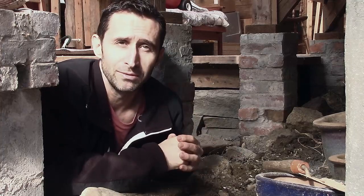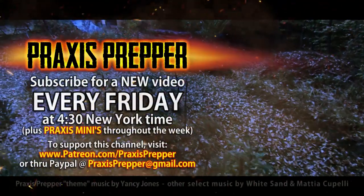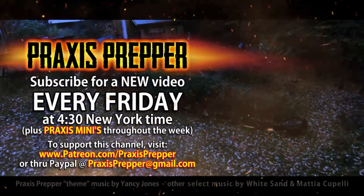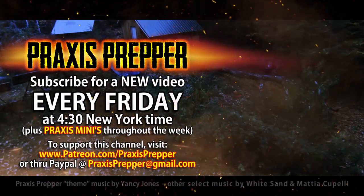Good luck in the contest if you decide to do it, and thanks for watching. Please subscribe and tune in every Friday at 4:30 New York time for a new video. And if you'd like to support this channel, you can do so through Patreon or PayPal.